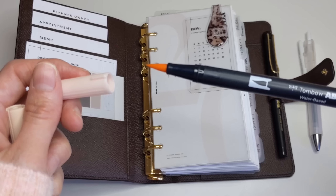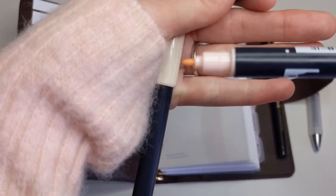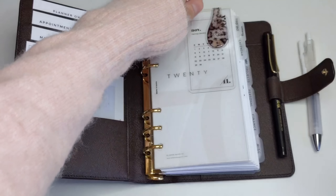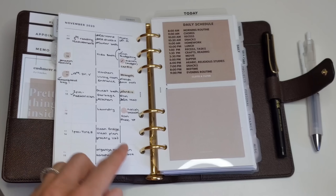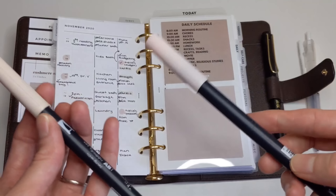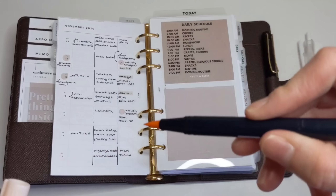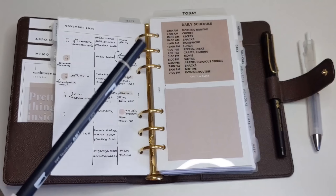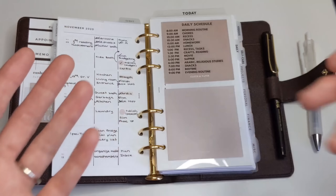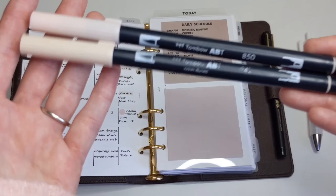They are double-ended — you've got the brush marker on one end and the fine tip on the other end. They are being used as highlighters, and as you can see, I do use them in my weekly spread. If you want to avoid any smearing, I would suggest that you highlight first and then write down whatever it is you wanted to write, so that you can avoid having your pen smear. I can't wait to see if these will continue to be really popular in 2021.